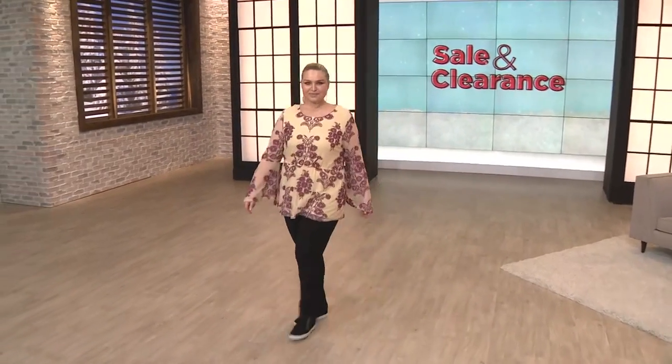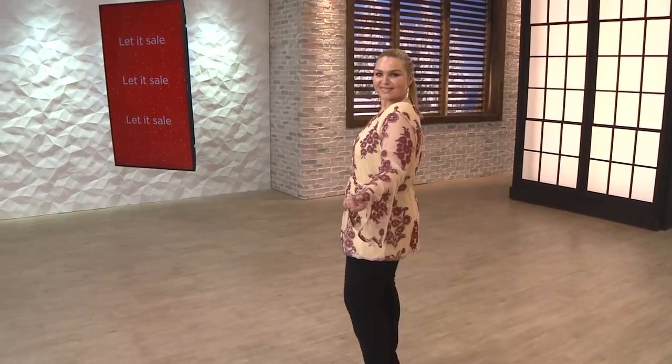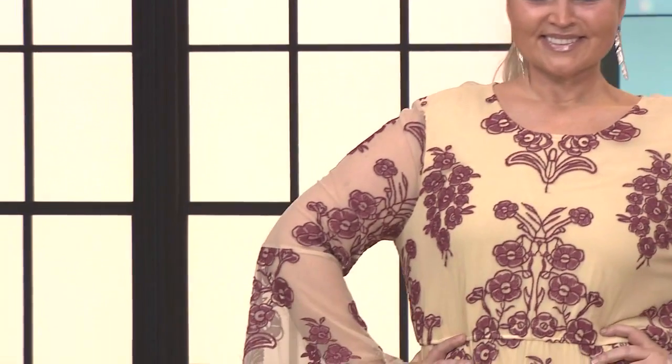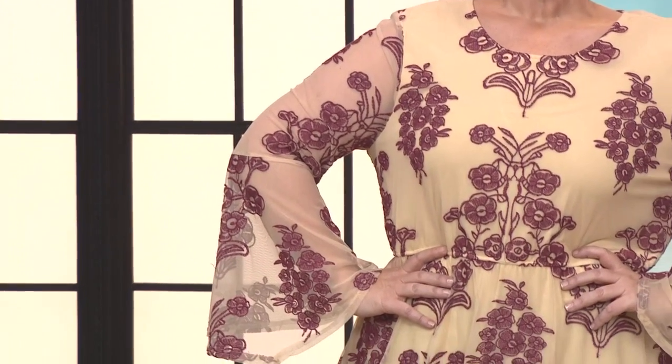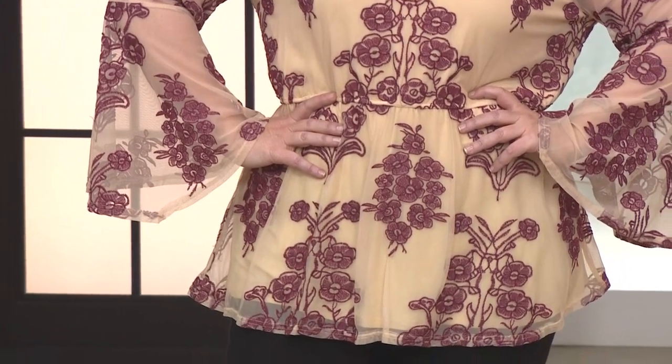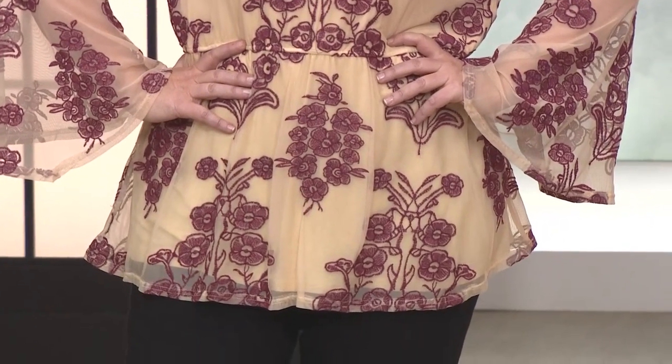It's a long bell sleeve partially knit lined peplum top from Indigo Thread Company. Clearance price $28.99 — for embroidery, for peplum, for fit. You can get it home on a value pay for $4.83. 738-381 is how you order. You're looking at Jenny — she is wearing it in the rose. We also have it available in the indigo.